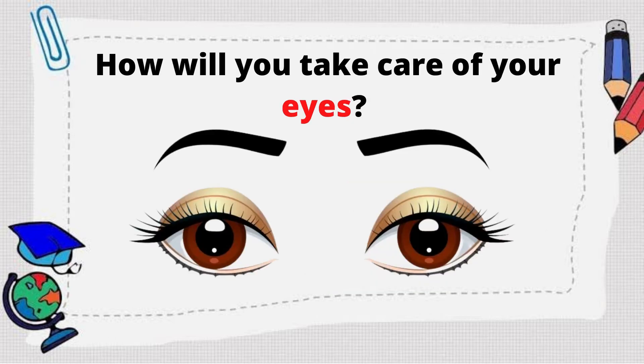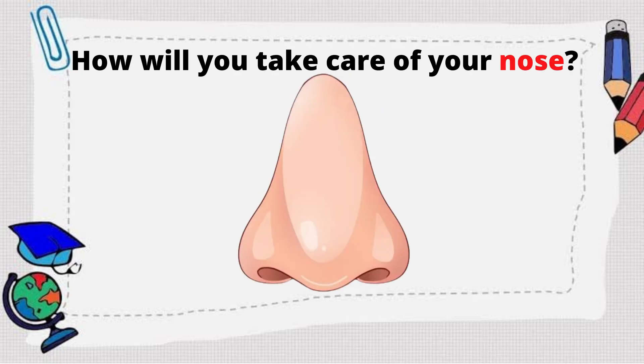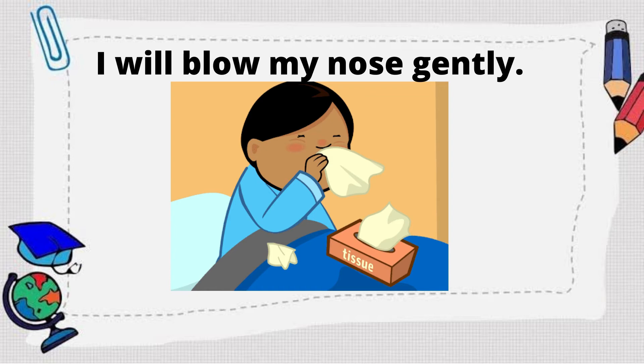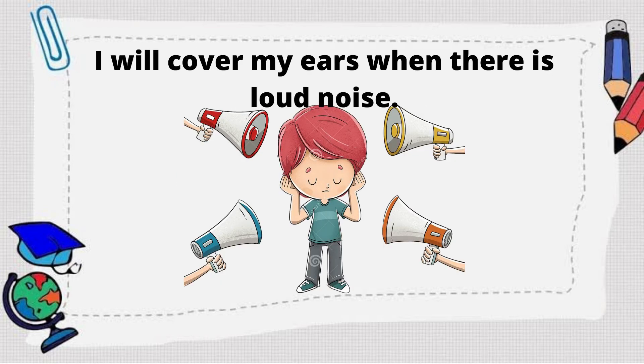Good job! Now, how will you take care of your eyes? Good job! I will give my eyes a rest after reading. How about, how will you take care of your nose? I will blow my nose gently. Next, how will you take care of your ears? Great! I will cover my ears when there is loud noise.